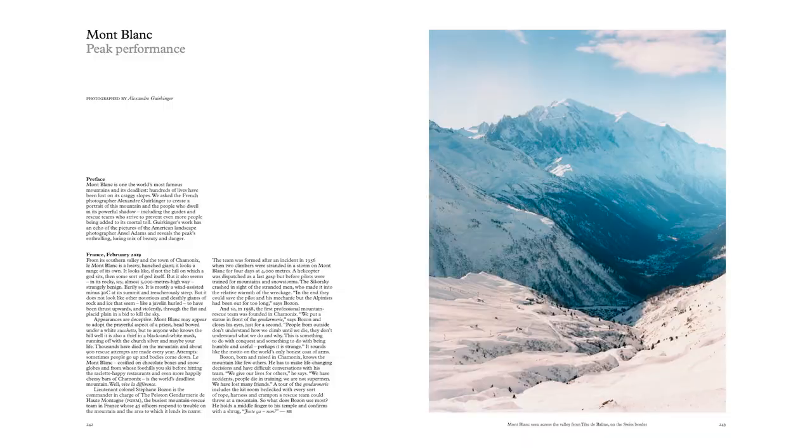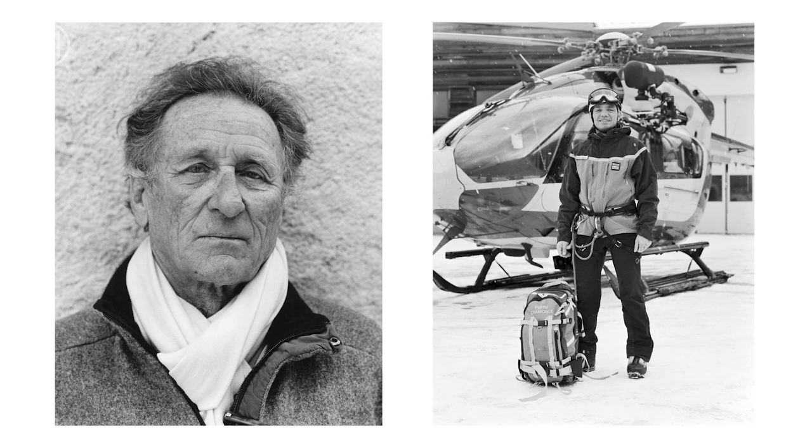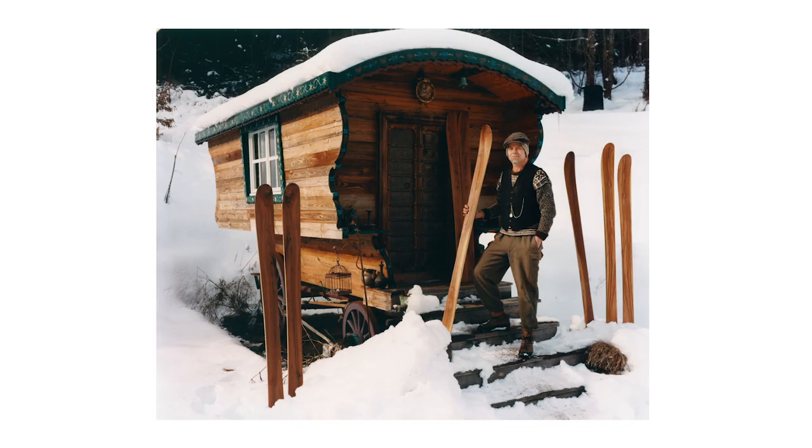In 2019, Monocle asked me to go and shoot the village of Chamonix, which is right next to the Mont Blanc, and to do a general story around the Mont Blanc mountain. One of the most interesting things was to spend time with the mountain guides — people who are living with the mountain all the time, and so generally have a very special relation to the surrounding, to the elements, and to the geography of the place.